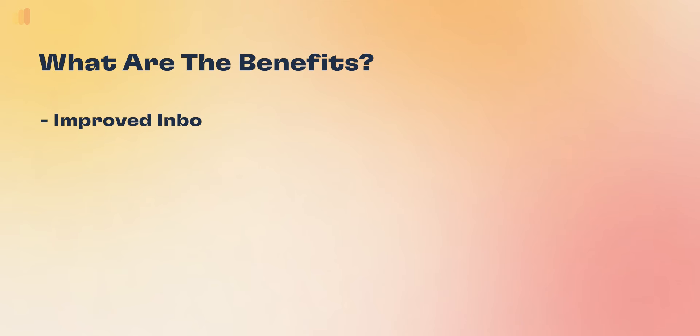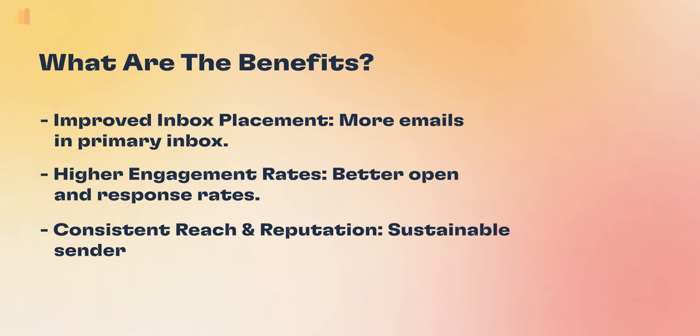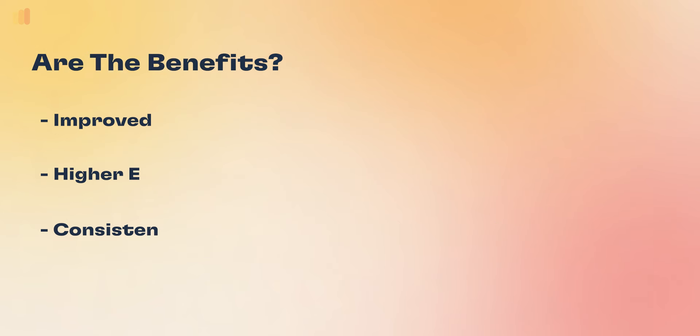On top of this, as Admin AI is always making these changes, it is preventing your email from ever having any issues at the same time — for example, like being blacklisted or anything else like that — making sure your email deliverability is always well optimized.